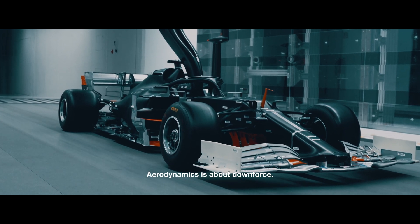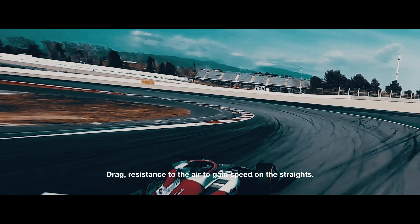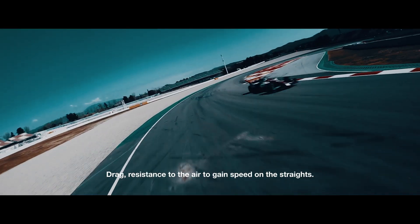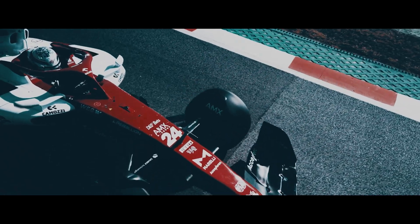Aerodynamics is about the downforce, the load, the tyres, drag — resistance to the air — to gain speed on the straights. It keeps the tyres on the car.